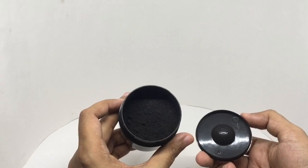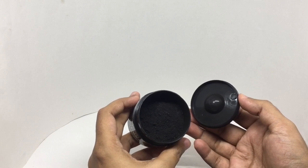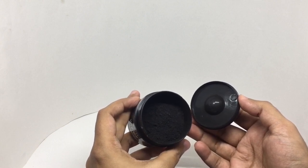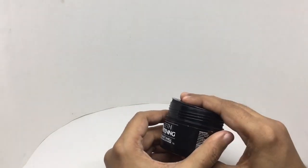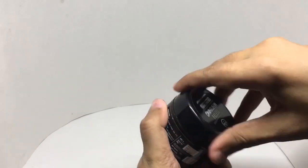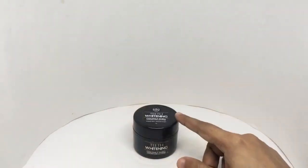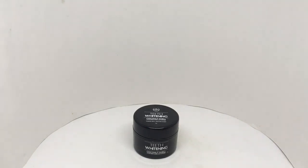That's how it looks. Let's smell it. Smells quite nice. It has a gritty texture because of the charcoal. Quite a natural product to keep your teeth white. Smells quite nice too. Quite nice, check it out.